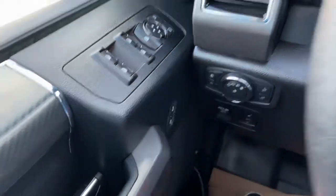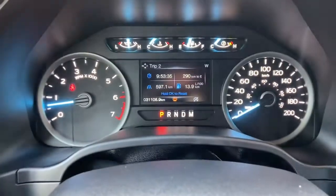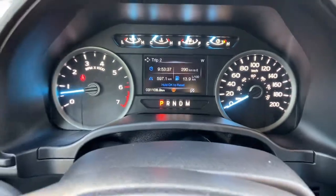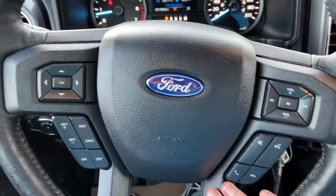Down below we have our power locks. On the steering wheel, arrows on the left-hand side take you through your information panel where you can see we have about 31,000 kilometers. You have your cruise control settings down below with audio and hands-free over on the right.